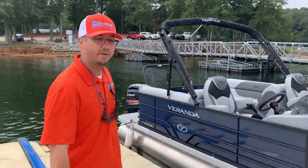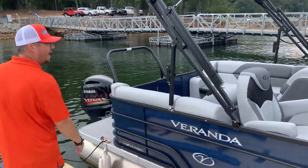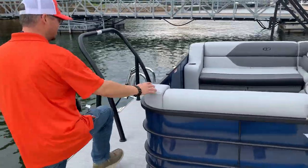This boat is powered by a Yamaha 175 SHO motor here on the back. We also have the amenities package, which includes the ski tow bar and the stainless ladder with this one.